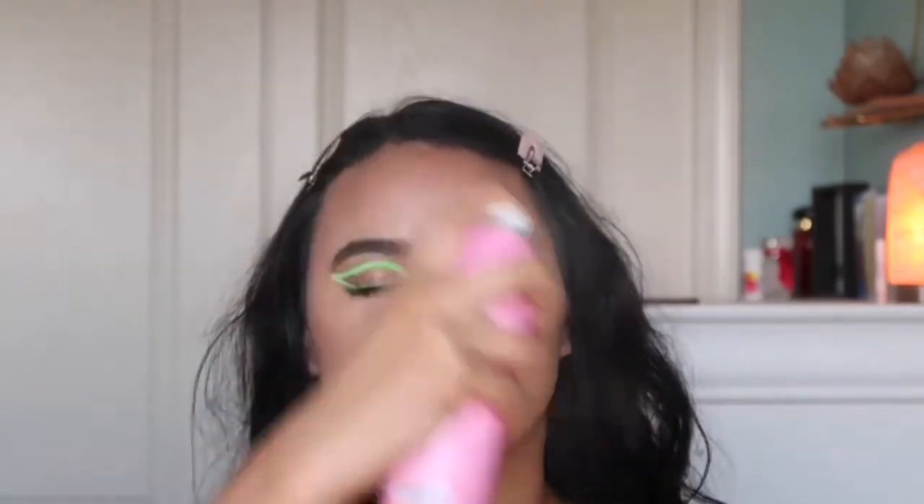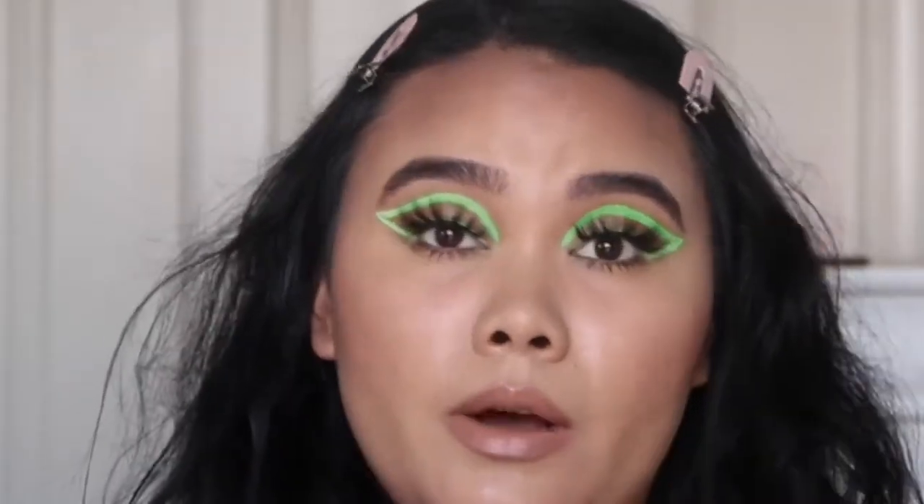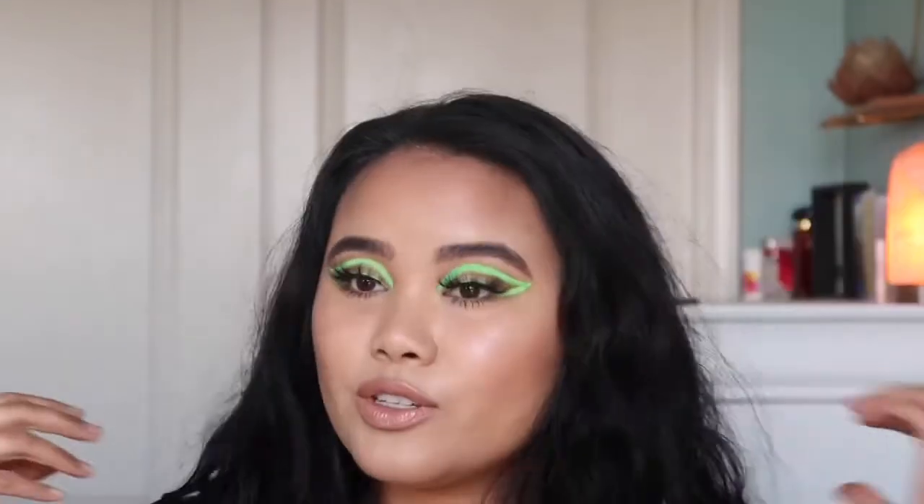Last but not least, we always want to set our makeup so that it lasts for the day — because we all have somewhere to go during this quarantine. I'm actually going to the store today. This is the Jeffree Star Setting Spray, and it is so cute — it's pink and it smells like strawberry. This is the final look.